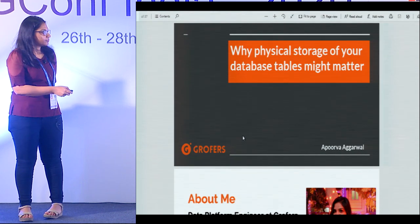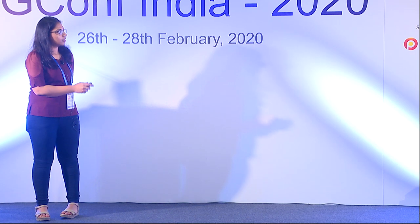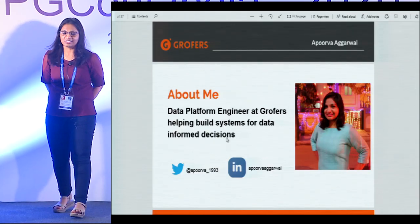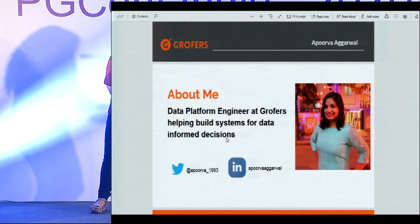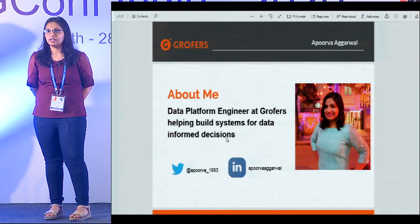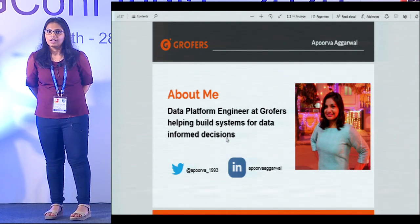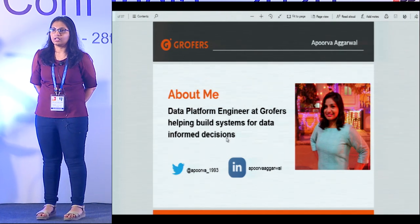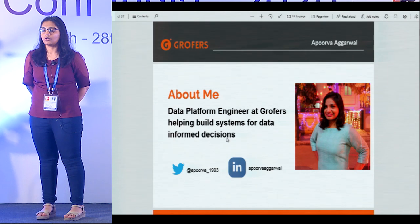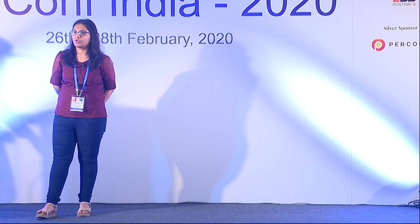A little bit about me. I work as a data platform engineer at Grofers. Grofers, as some of you might know, is an online grocery company. We deal in providing affordable groceries to people at the best prices and best quality. One of the ways we do it is by providing great customer experience and reducing cost in our supply chain so that we can deliver that value to our customers.